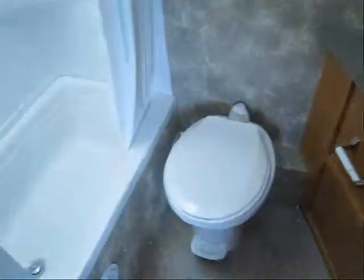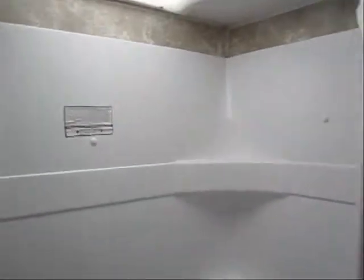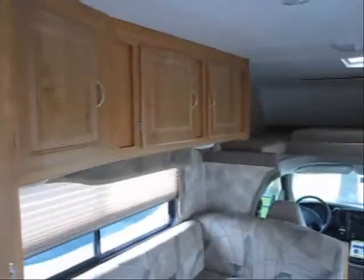In the bathroom, there's a foot-flush porcelain toilet, nice sink and counter space, a little closet, and a big shower with a skylight. There's a fan in here as well, and some more closets and cabinets as we look to the front again.